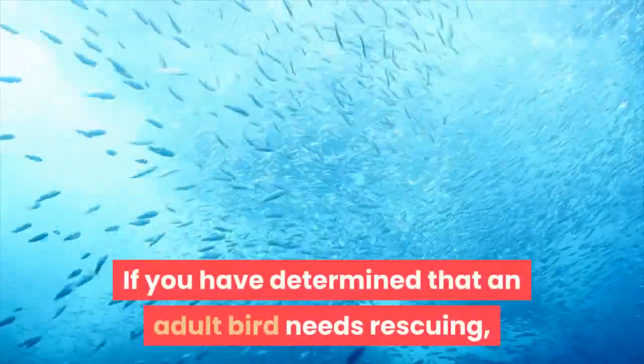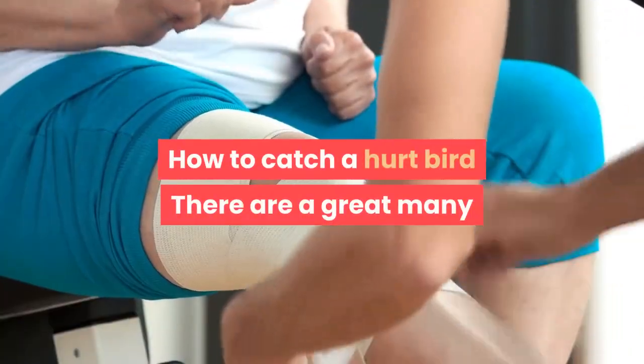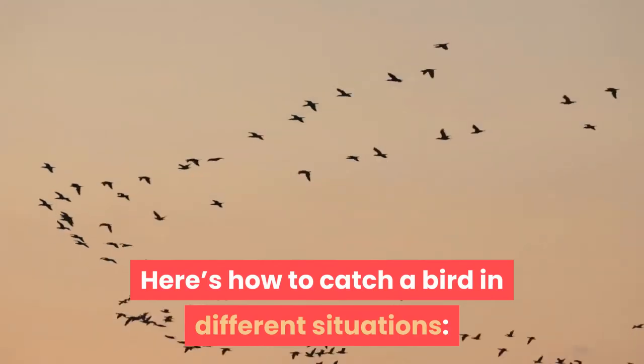If you have determined that an adult bird needs rescuing, follow the instructions below for catching and transporting the bird to a wildlife rehabilitator. There are a great many situations in which you may find an injured bird; here's how to catch a bird in different situations.